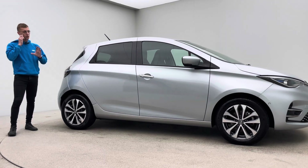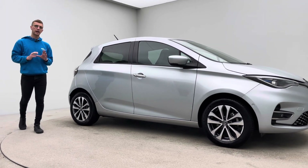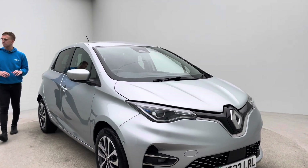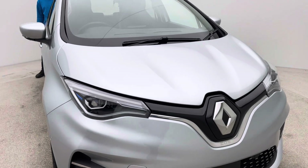All of our cars go through exactly the same prep program here at Car360, so although this car has only covered just under 2,000 miles, it goes through exactly the same preparation process as every single one of our cars.